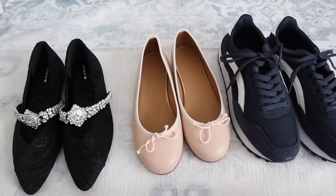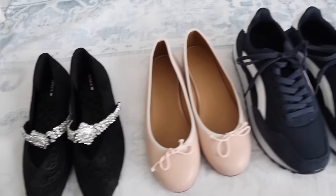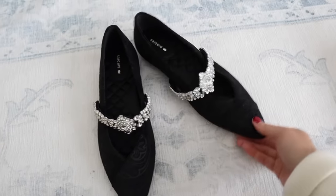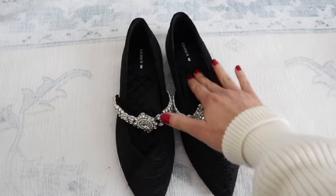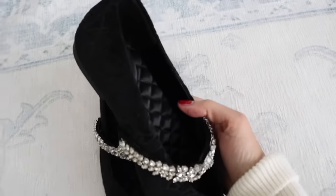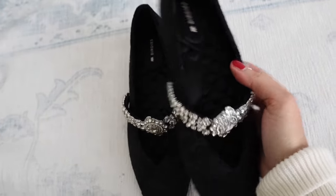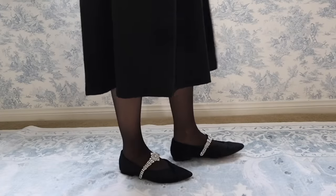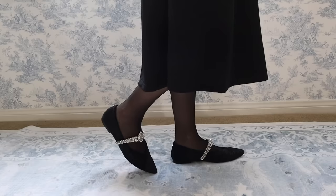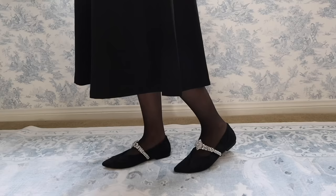I'm going to show you some new shoes. Starting off with Birdies — these are beautiful. They make shoes that could be worn as slippers: they're quilted on the inside, so comfortable, and they have this jeweled bracelet detail. These could either be worn as very fancy house slippers, or you could absolutely wear these out. I would wear these to the opera, the orchestra, the theater, or an evening party. They're gorgeous.